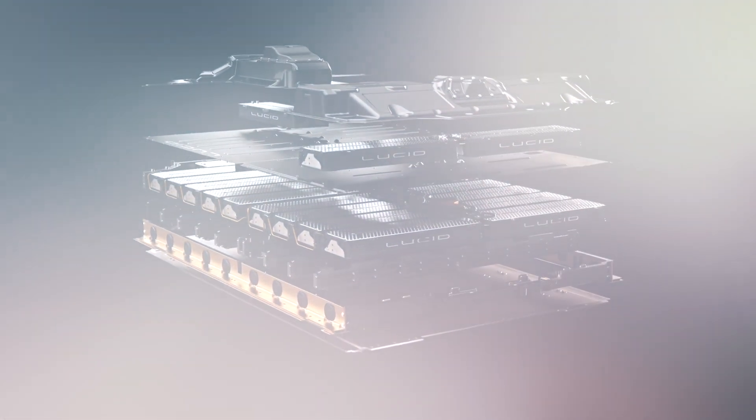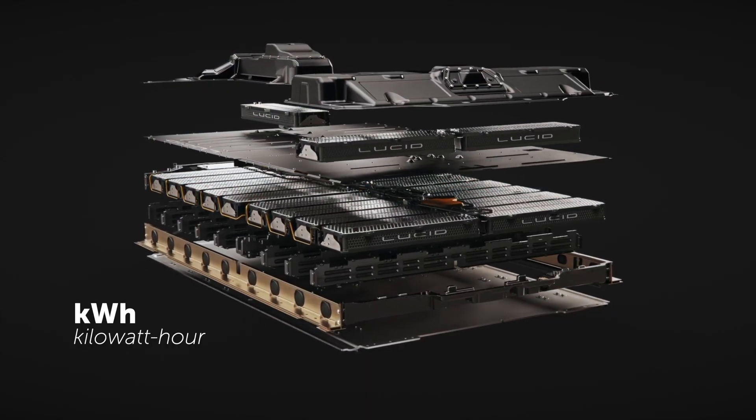Before we continue, let's quickly identify some key terms. When it comes to the capacity of the battery of your EV, kilowatt-hour is the metric that you'll use.